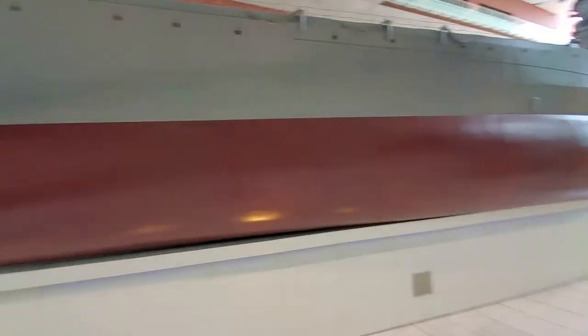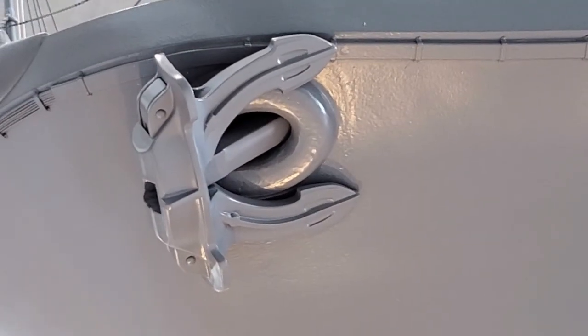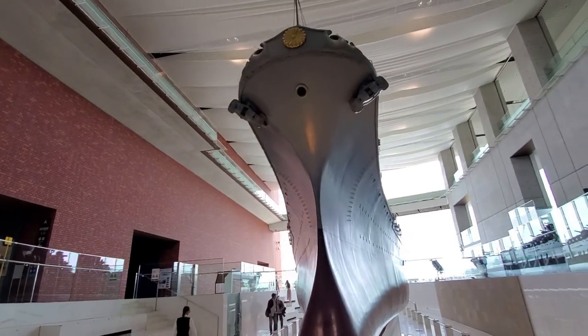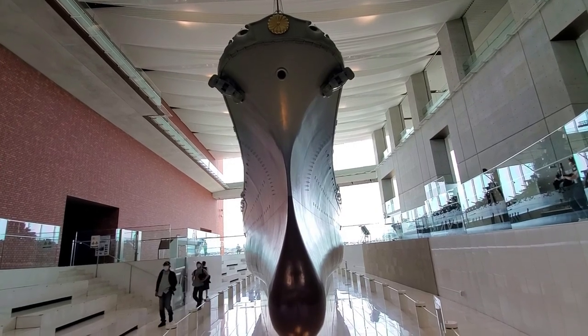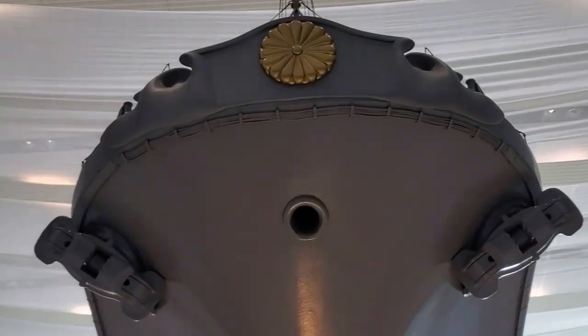Let me pause here. Even the water ducts - those there were used to expel water from the ship. So detailed. The anchor - so detailed. Just allow it to sink in a bit, the scale and size of this magnificent machine. Look at the insignia of the Yamato - the imperial Japanese sign.